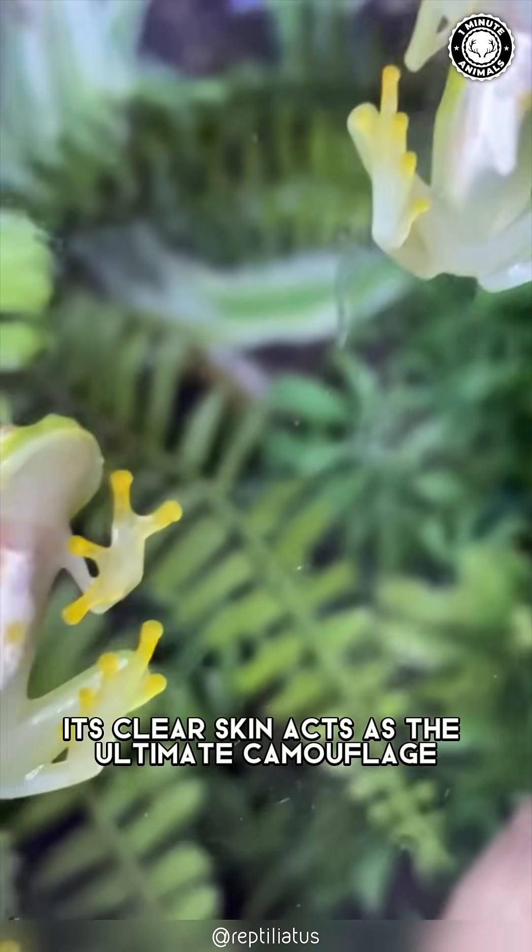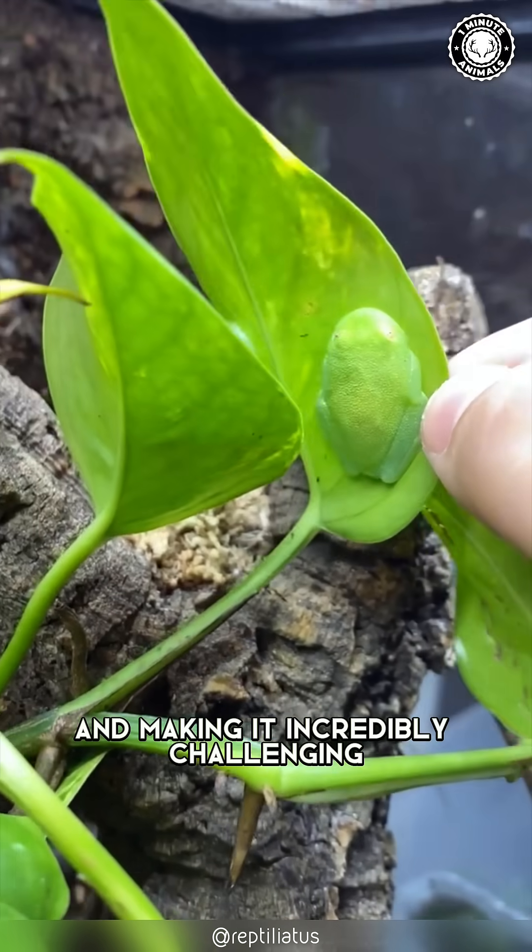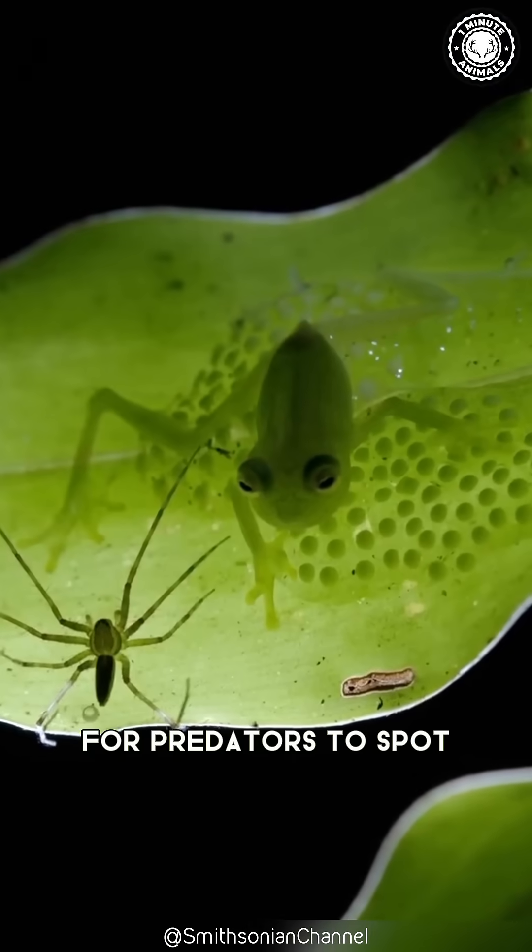Its clear skin acts as the ultimate camouflage, seamlessly blending with its surroundings and making it incredibly challenging for predators to spot.